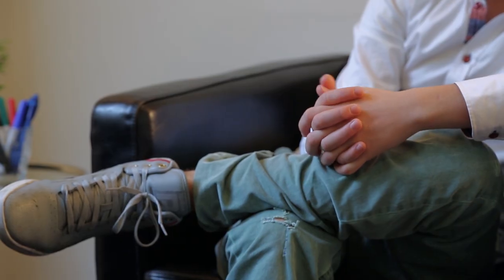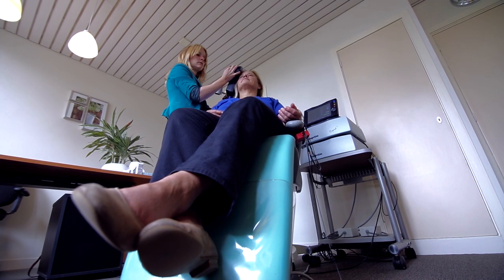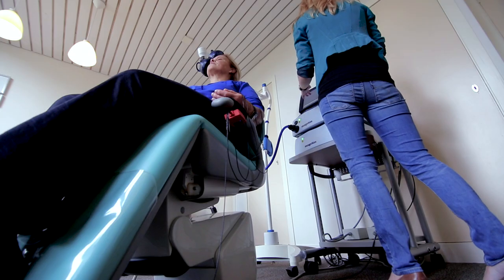A treatment session begins with a brief conversation to review what has happened between the current and last session. After the conversation, the client sits in the chair and the coil is placed on the appropriate location. Depending on the treatment protocol, a series of pulses commences, which lasts between 20 and 30 minutes.